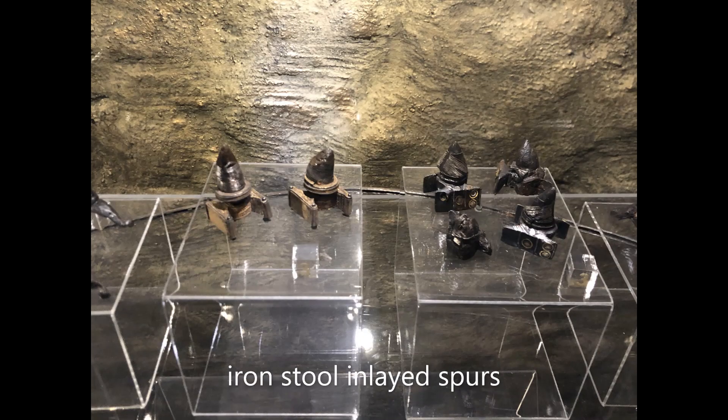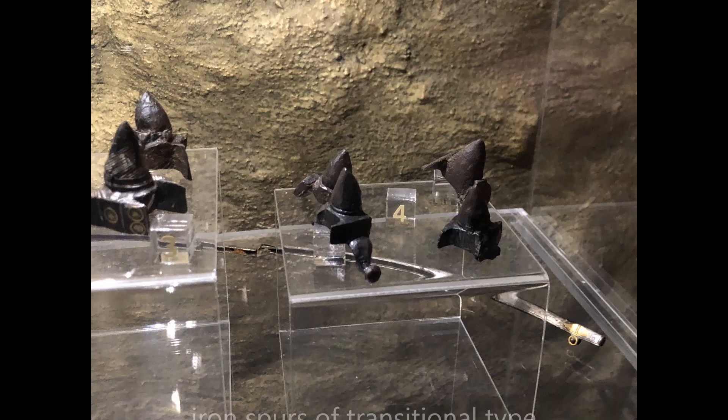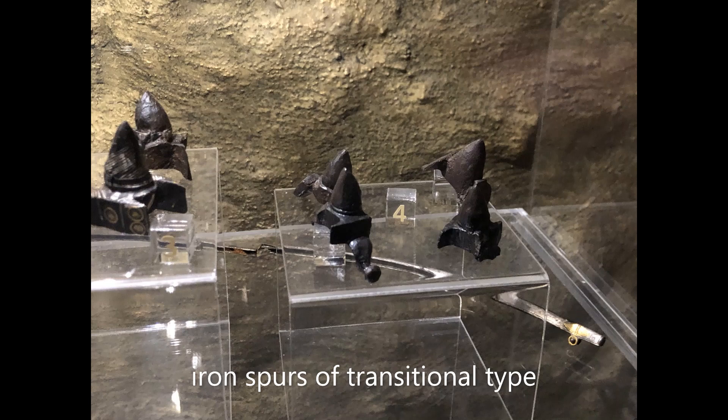The third are iron stool and light spurs, decorated with gold, making them more fancy than the normal ones. And the last item is iron spools of transitional type, something between the first button shape and the second stool shape, serving as a better mix of those two.